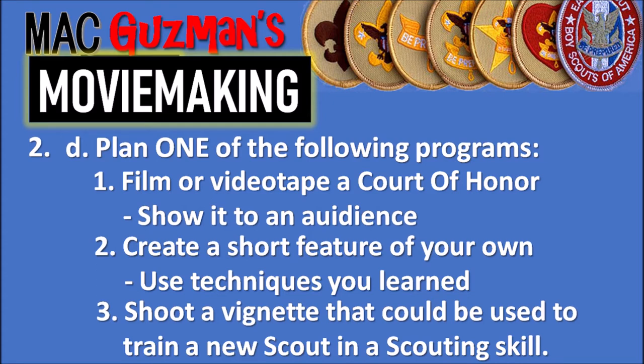I chose option two because the court of honor wasn't for another month and I didn't want to wait. Option two is to create a short feature of your own. I actually have a YouTube channel, so while working on moviemaking I could also work on other merit badges and film content. The merit badges I chose were the chess merit badge and the cycling merit badge.